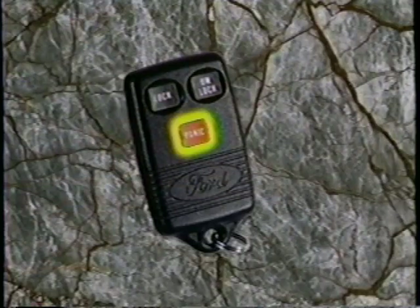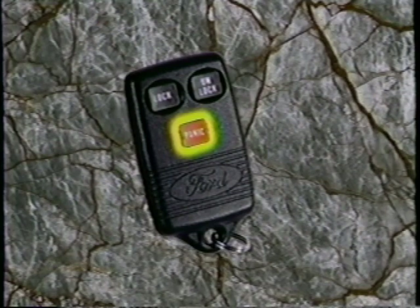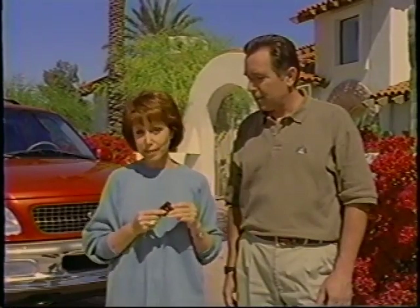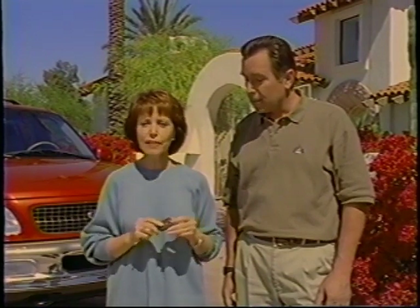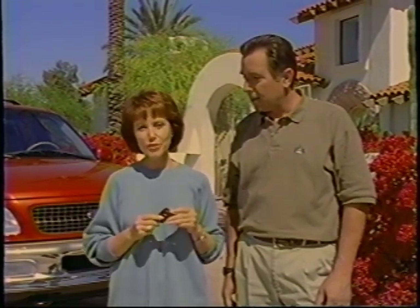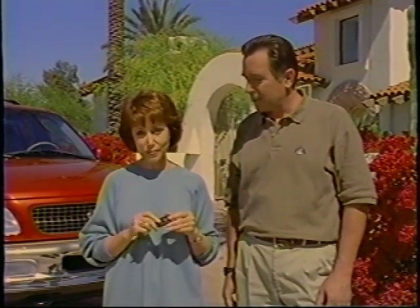If your horn chirps twice, it means a door is ajar and must be closed before the system locks everything up. When panic is pressed, your vehicle's horn will beep and the lights will flash intermittently for approximately three minutes. Pressing panic again or turning the ignition key to on will turn off the personal security alarm. If you ever need to replace a key fob, you'll need to reprogram all the key fobs to your vehicle.